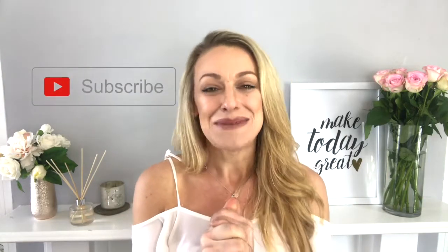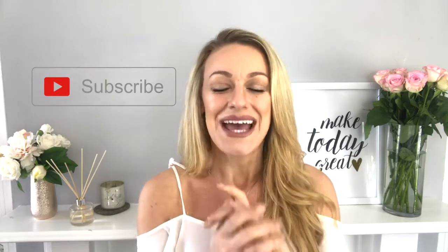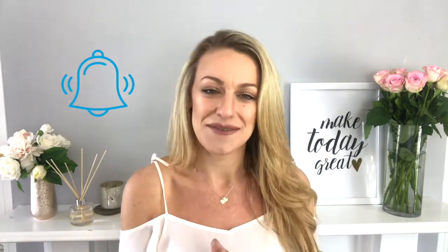Hi everyone, welcome back to my YouTube channel. My name is Katie and I'm so excited to share my River Island haul with you today. Spring and summer are coming up — spring is technically here, the sun is out and it's beautiful. If you like this video, please consider subscribing and turning notifications on by clicking the little bell button. I'll link everything down below.